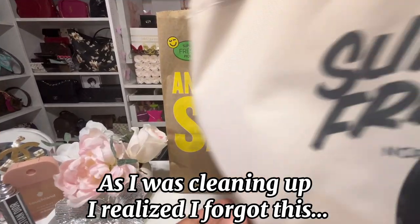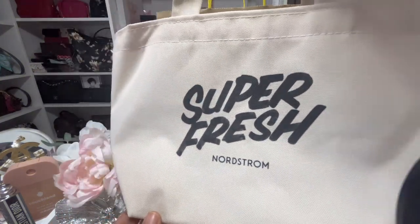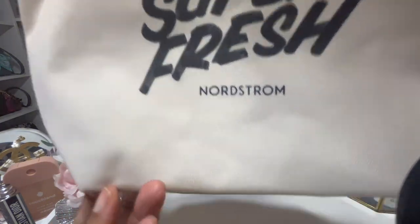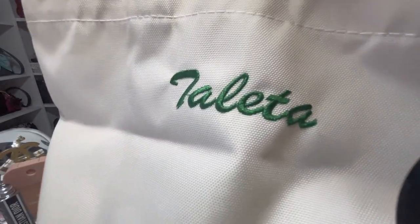I was able to shop early and they gave out these cute little bags that you could get customized. On the back of mine, I got my name embroidered on it in green.